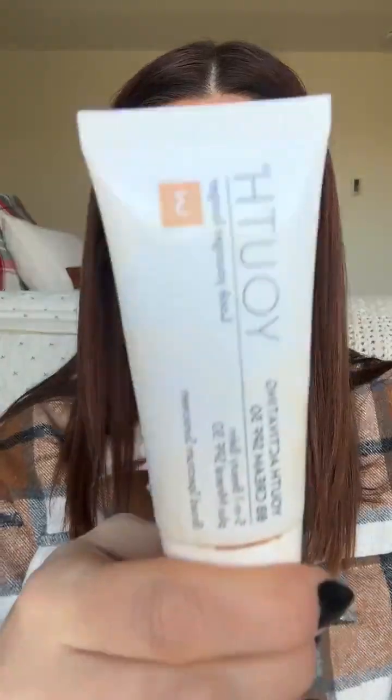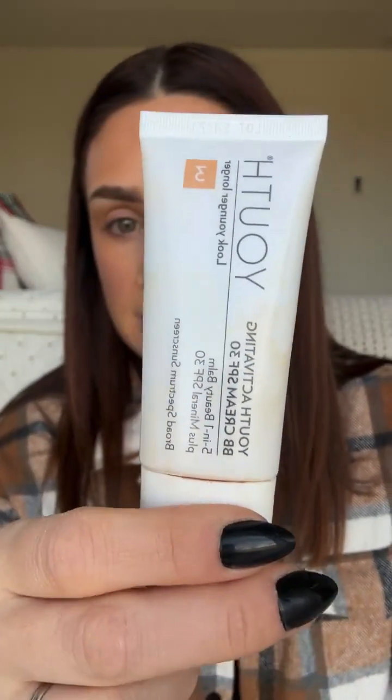Yes, my base was BB cream — it's from Pomifera skincare, not Saint. I use shade three and it has SPF 30. If you can't find the link, just message me. If you get a custom color match from me with Saint Makeup, I also link this in your detailed match email and let you know what BB cream shade I'd recommend based on your Saint match.